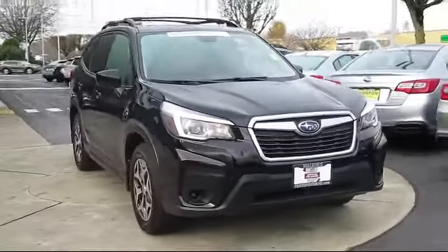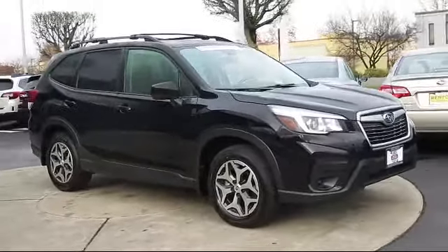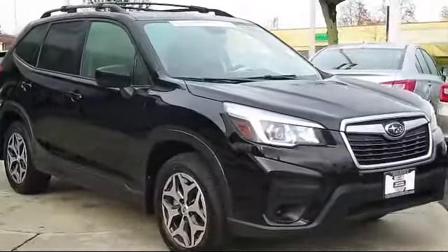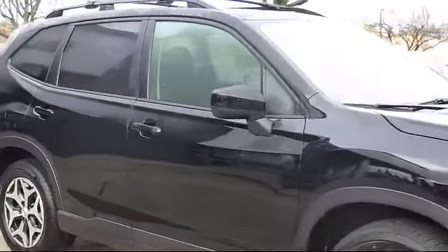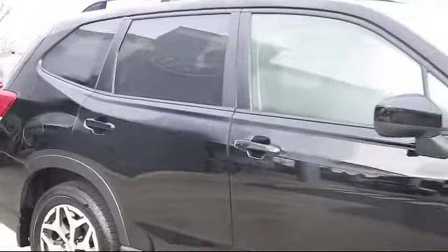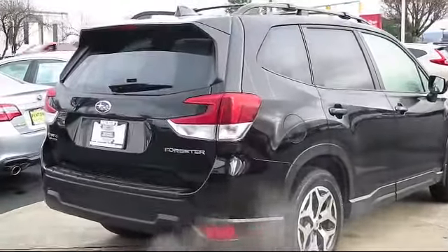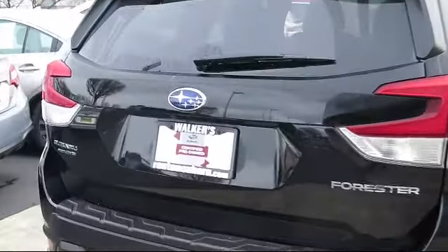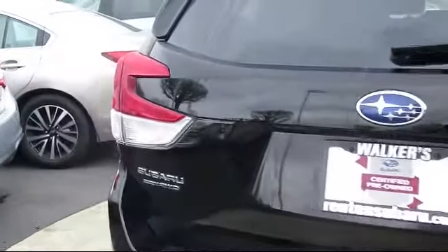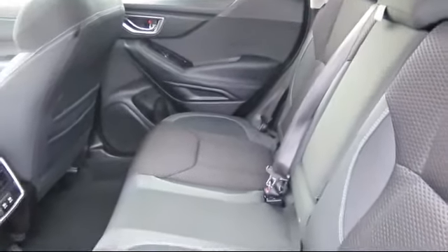It comes equipped with Distance Pacing with Traffic Stop Go, Towing Equipment including Trailer Sway Control, Valet Function, Electronic Stability Control, Dual Stage Driver and Passenger Seat Mounted Side Airbags, 4-Way Passenger Seat with Manual Recline, Full-Time All-Wheel Drive, Leather and Metal Look Steering Wheel, Air Conditioning, Two LCD monitors in the front, and has less than 25,000 miles on the odometer.